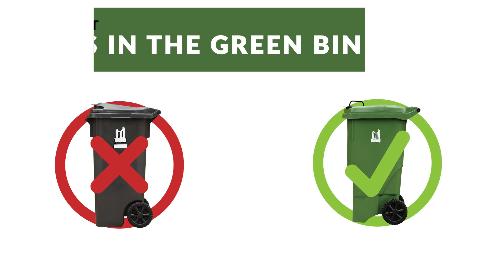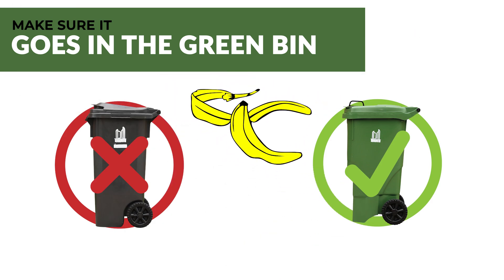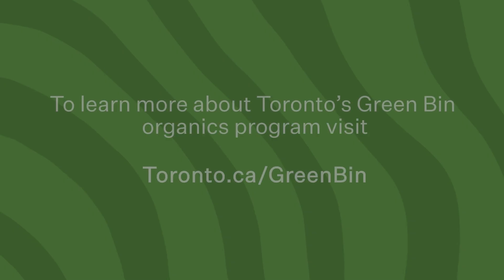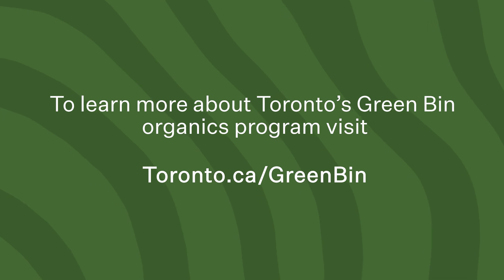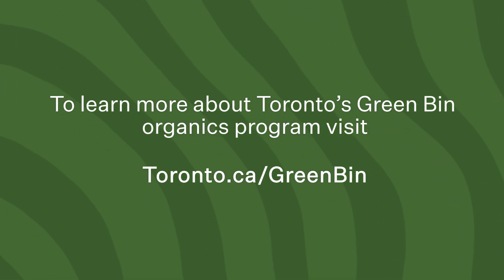Toronto's green bin organics program helps to keep organic waste out of landfill, where it would take up already limited space and result in greenhouse gas emissions, which contribute to climate change. That's why it's so important that you put all food waste and other organics in the green bin and not in the garbage. To learn more about Toronto's green bin organics program and what is and is not accepted, visit toronto.ca/greenbin.